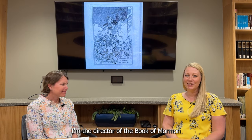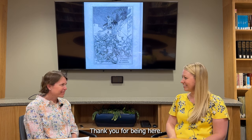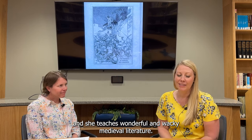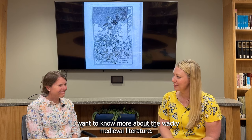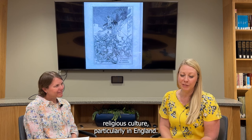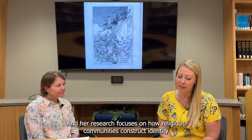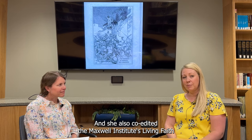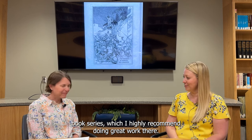Hi, I'm Jenny Champot. I'm the director of the Book of Mormon Art Catalog, and we're joined today by Miranda Wilcox. Thank you for being here. Miranda is an associate professor of English at BYU, and she teaches wonderful and wacky medieval literature. She studies early medieval religious culture, particularly in England, and her research focuses on how religious communities construct identity using narratives, metaphors, and ritual discourses. She also co-edits the Maxwell Institute's Living Faith book series, which I highly recommend.